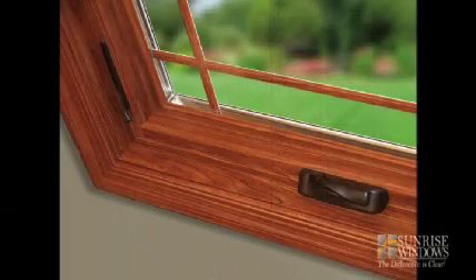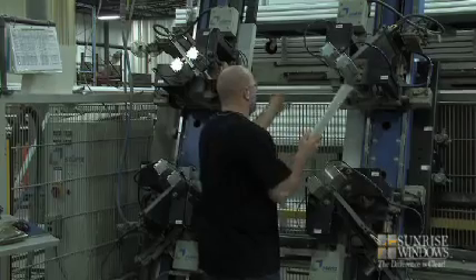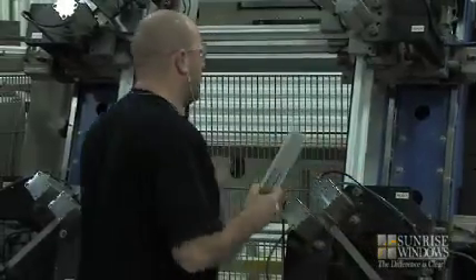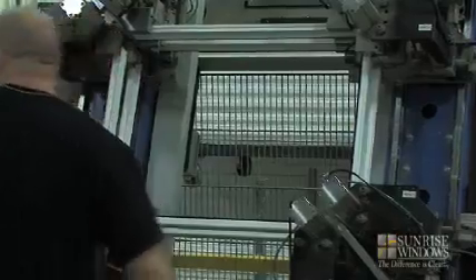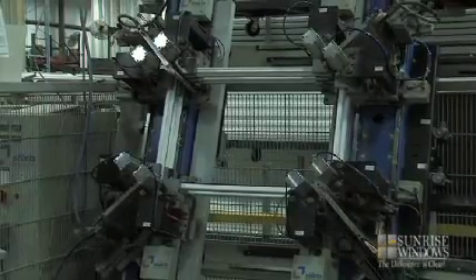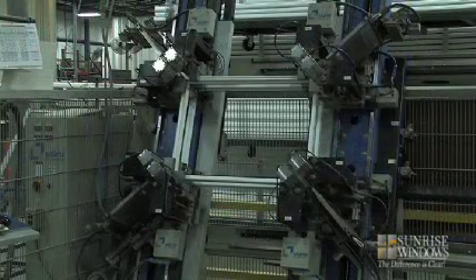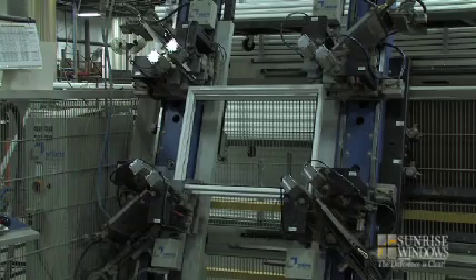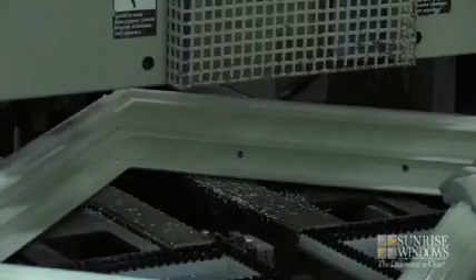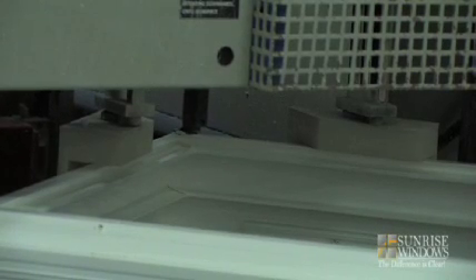When you look at other windows, be sure to look at the corners. This is a key step in the construction of any window. A poorly welded corner, or even worse yet, a mechanically fastened corner, can lead to out-of-square, drafty and leaky windows. The strength and trueness of our fully welded sash and frame corners ensures that your windows will continue to perform as designed for the life of your home.